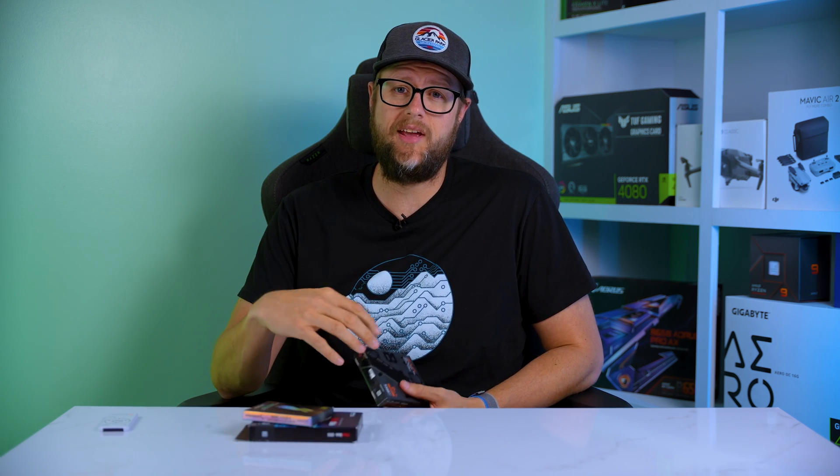If you would like to download the raw test results, click the link in the description, enter your email address, and you will receive the download link. I promise I will never spam you — this is just the best way I can figure out how to do it. Today, we'll be reviewing the Samsung 990 Pro 2TB NVMe SSD, the Sabrent Rocket 4 Plus G 2TB SSD, and the Western Digital SN850X 2TB SSD, head-to-head to see how they perform.